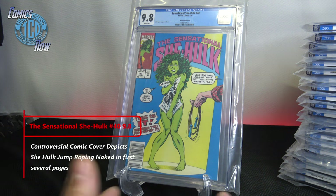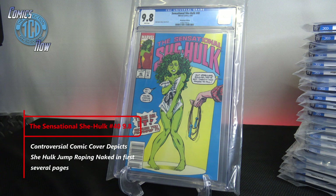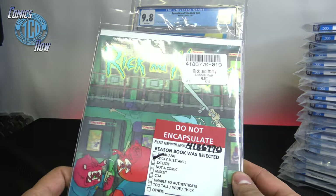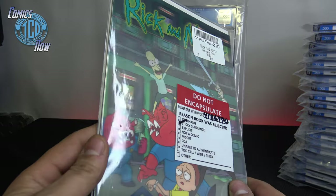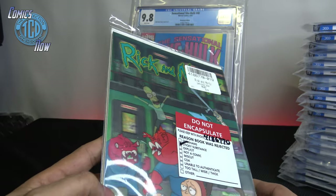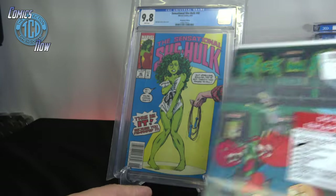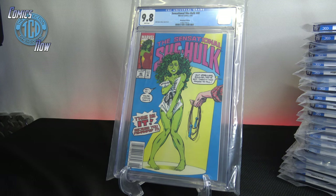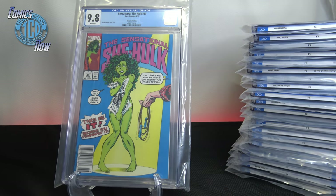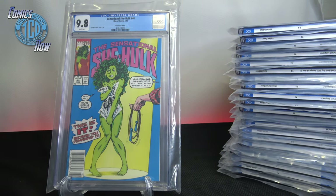That's it for the CGCs — a nice end with a 9.8. Disappointed on the Peach Momoko 9.6 and the Rick and Morty rejection. I really wanted to get that one CGC'd, but something must have happened after others had done it — wasn't happy with that. But overall I had a lot of 9.8s, so that's another episode of Comics Now. Until next time, make sure you guys like, share, and subscribe — peace!